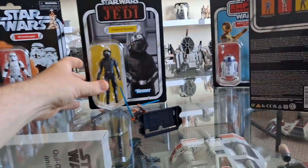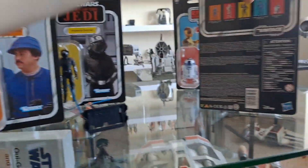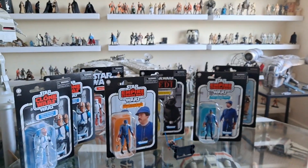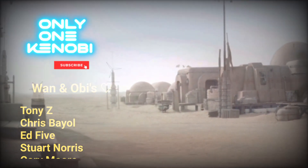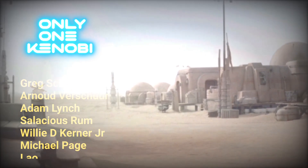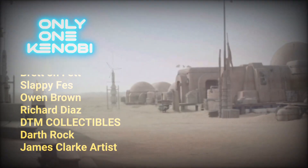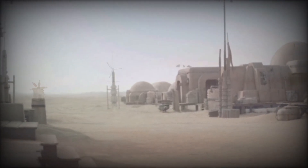Anyway, there you go. Thank you for joining me — that's all I can say, ladies and gentlemen. Do stay tuned for more videos. This has been Only One Kenobi. Only One. Out.